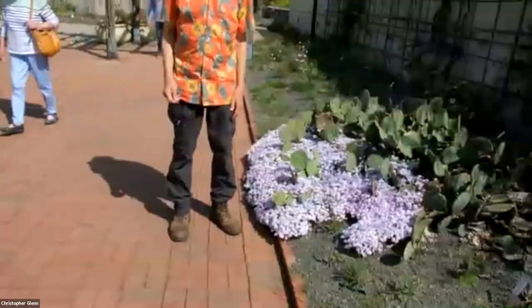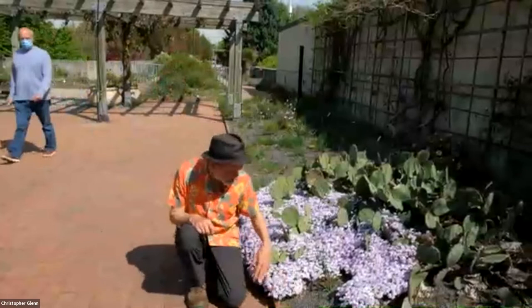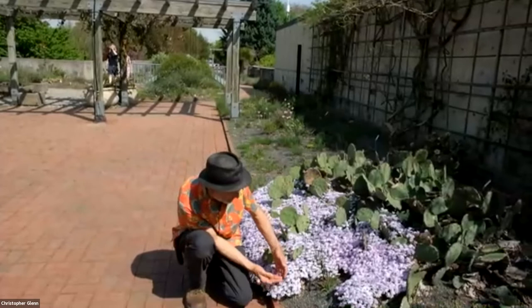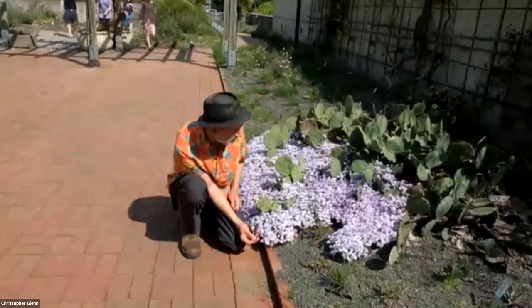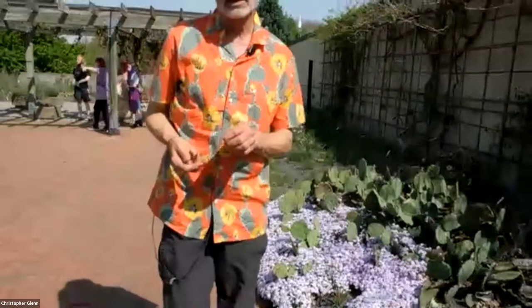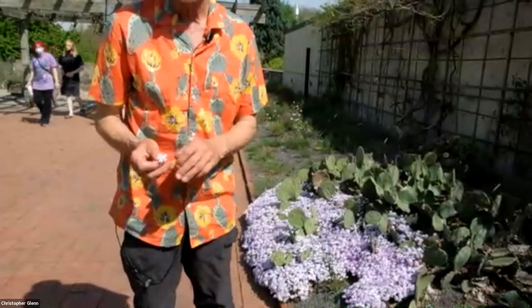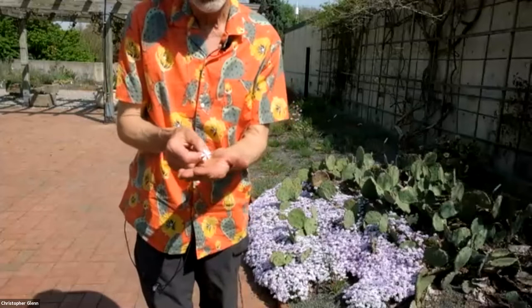We saw some pink and white Phlox subulata down below. This is another creeping phlox called Emerald or Emerald Blue. Emerald might seem like an odd name for this pale bluish-colored one, but the foliage is a bright emerald green. It's a vigorous grower. I mentioned that creeping phlox in gardens are probably hybrids between closely related species. One of them is Phlox bifida — bi meaning two, fid referring to a notch. You can see these flowers — the petals have a strong notch at the end of each petal.